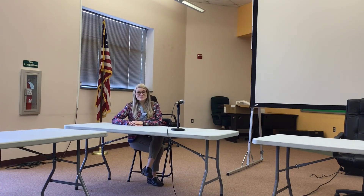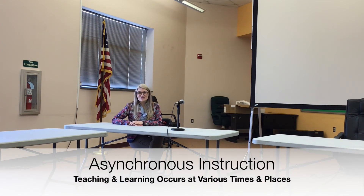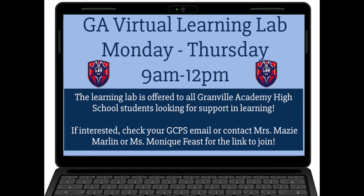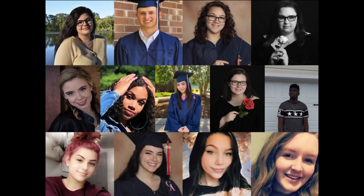Granville Academy's high school offers asynchronous instruction with teacher support as needed, as well as teacher feedback throughout the process of the course. Granville Academy also has a high school learning lab four days a week with wonderful lab facilitators who meet the needs of the students of Granville Academy's high school.